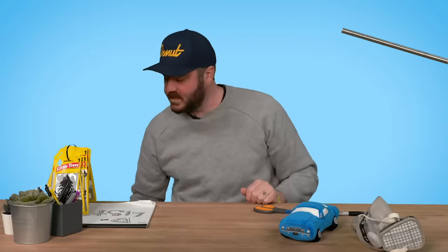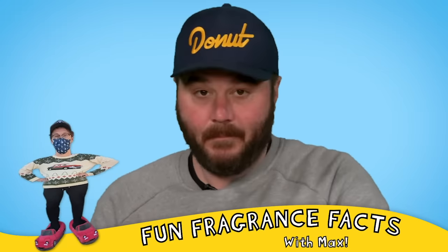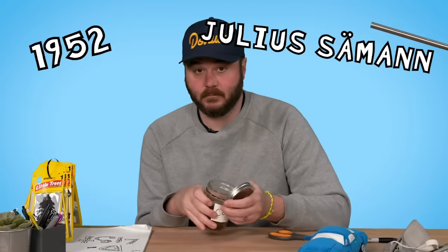You might notice it says 1952 on this one, which is a perfect segue into the first of our fun fragrance facts. Little Trees were invented in 1952 by a guy named Julius Saman after a milk truck driver complained to him about how bad his milk truck smelled from all the spilled milk.